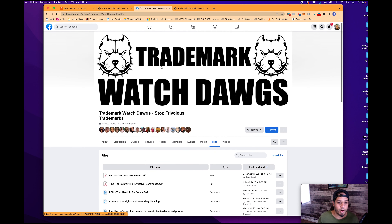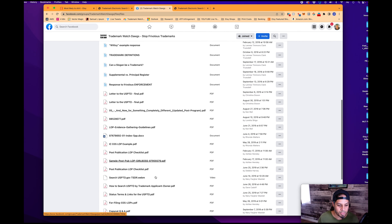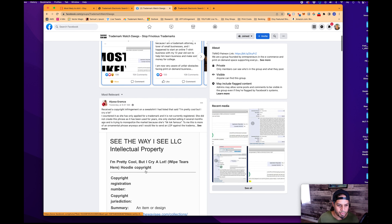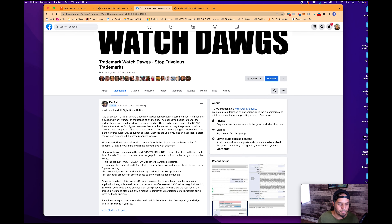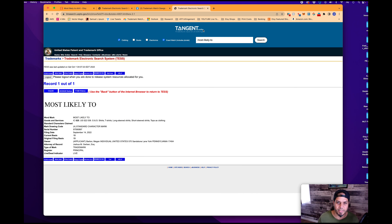I recommend you join the Trademark Watchdog group. You can go into the files and see all kinds of tips and tricks to learn about trademarks, and go into discussions to see what's going on — it's a very active group where you can learn how to fight people trying to register frivolous trademarks. The Tangent Test Chrome extension is free. I don't know who these people are, but thank you for creating it — I was put onto it about five years ago and it's been an easy go-to since.